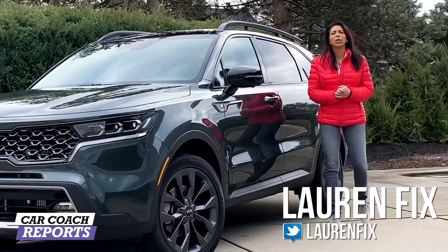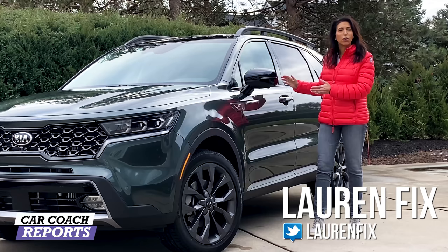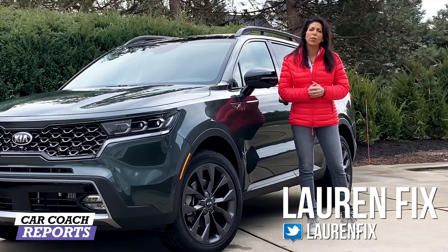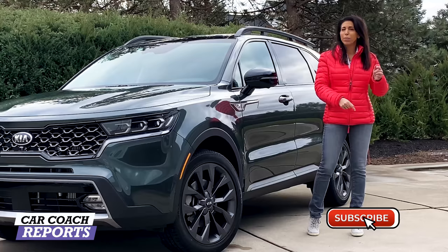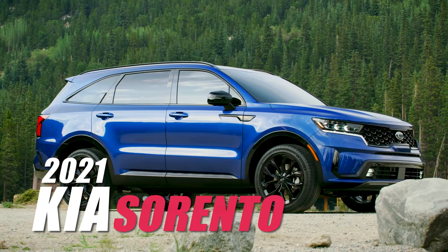Welcome back to the channel. I'm Lauren Fix. If this is your first time to Car Coach Reports, we give you a lot more than just car reviews — we show you first looks of new vehicles as they come out and we give you car smart so you can save some money, because we believe knowledge is power. Make sure to click that subscribe button and that little bell so you don't miss anything.